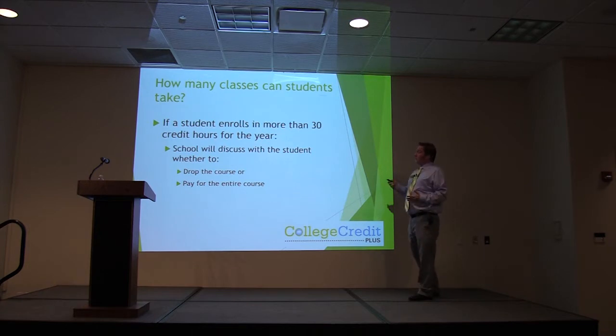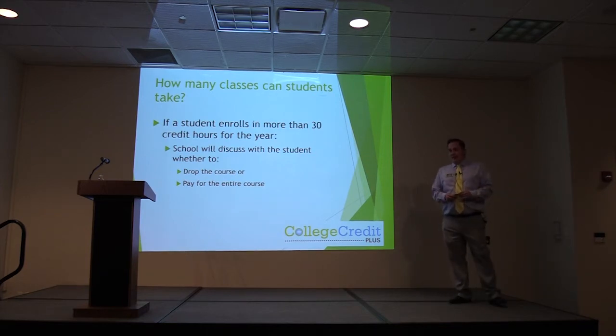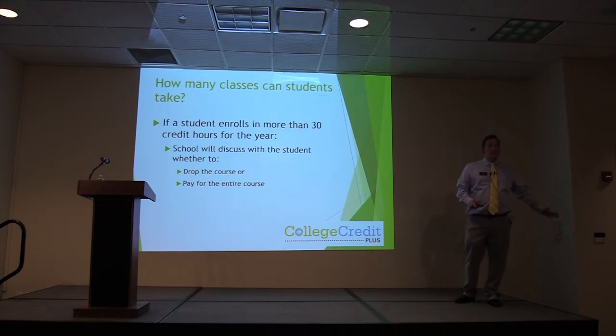If you enroll in more than those 30 hours, your counselor will talk with you about whether you want to drop the course or pay for the entire course. The way the state works: if you are signed up for 28 credit hours and sign up for one more 3-credit-hour class, putting you at 31, the state says any course that takes you beyond 30 hours means you as a family are responsible for the entire cost of that course — the whole thing. So if you are at 29 and go over, you're paying for that whole class.